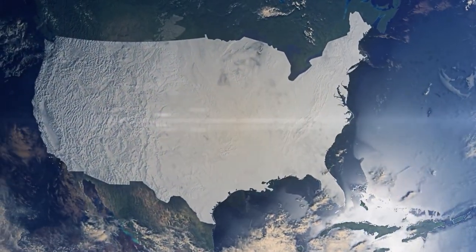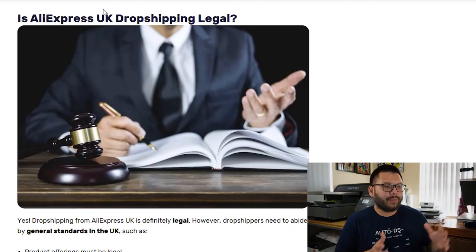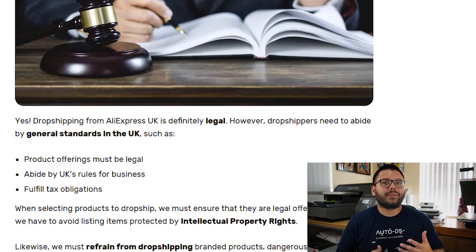With a dropshipping store, you can be in the US and start a business over in the UK. That raises the question: is it legal to be in the US and start a business in a completely different country? The answer is yes, it's perfectly legal, but you do need to abide by the general standards in the UK. While dropshipping in the UK is totally 100% legal, you have to make sure that the products you're dropshipping are also legal.